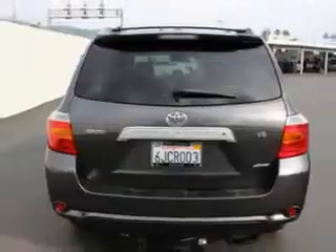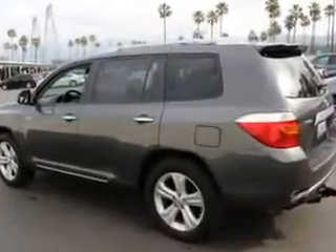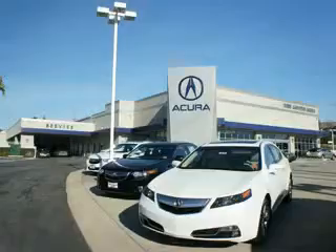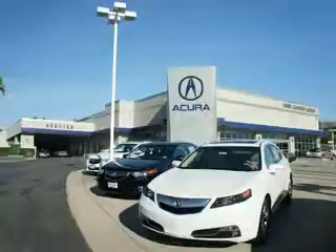Enjoy the drive, feel safe, and have peace of mind in this 09 Toyota Highlander. See us at We're Canyon Acura today. At We're Canyon Acura, you can be sure you'll get the right vehicle for the right price. And that's just the beginning. At We're Canyon Acura, get the respect and great price you deserve.